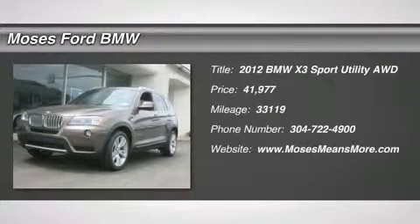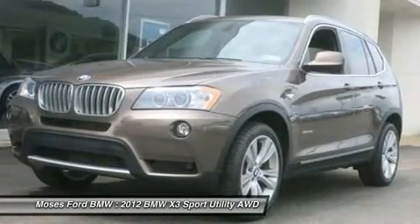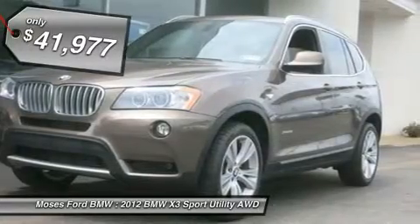BMW Certified, Carfax One Owner, Nav System, Moonroof, Heated Leather Seats, Premium Sound System, Panoramic Roof, Turbocharged Engine, All Wheel Drive.